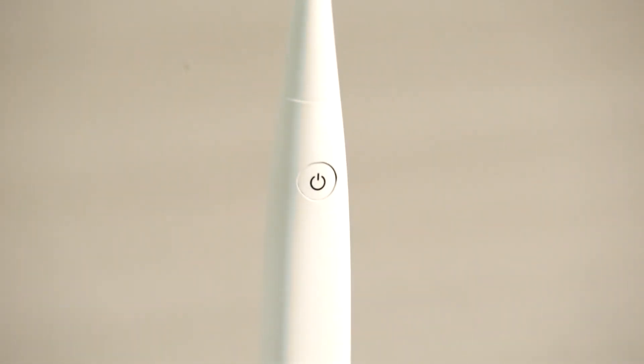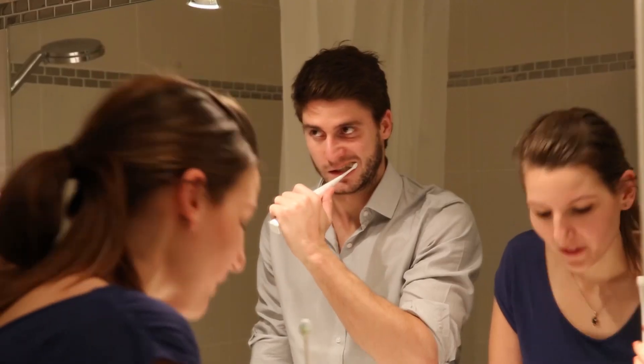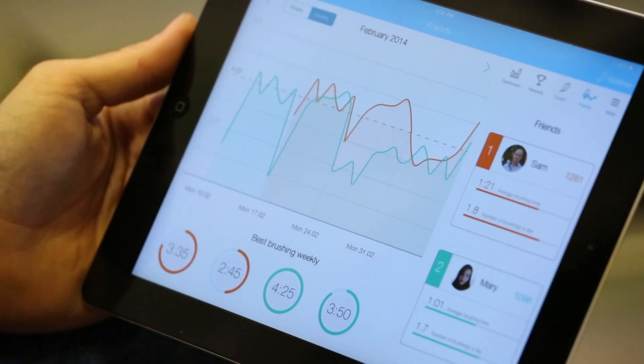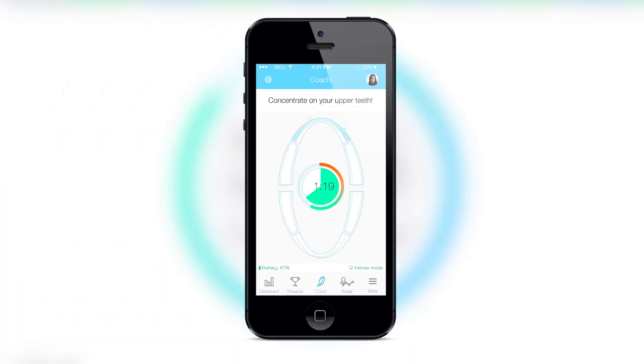Hi Kickstarter, my name is Luke and I'm the co-founder of Colibri, the world's first connected electric toothbrush. Colibri collects data about your brushing habits and transfers it to any iOS or Android device, telling you how often you brush, how long you brush, and what areas of your mouth need more attention.